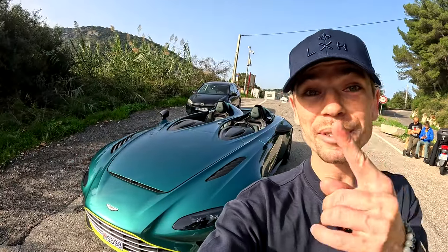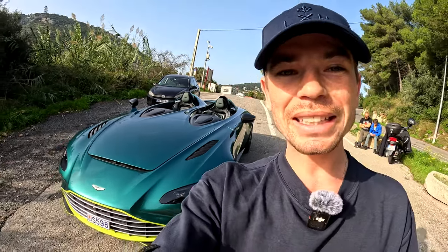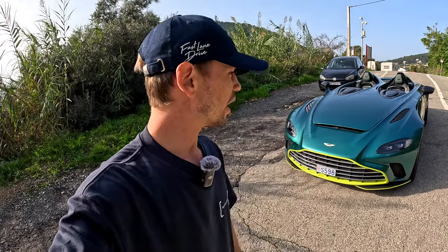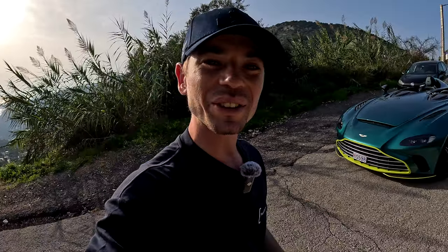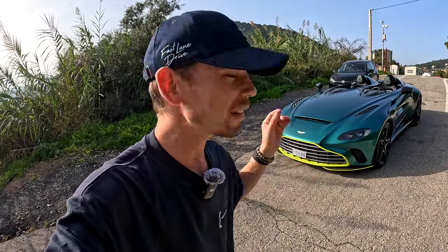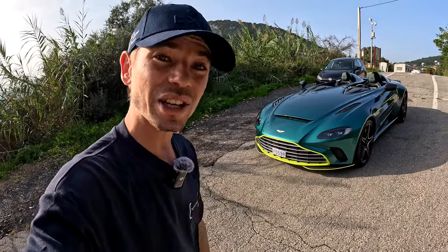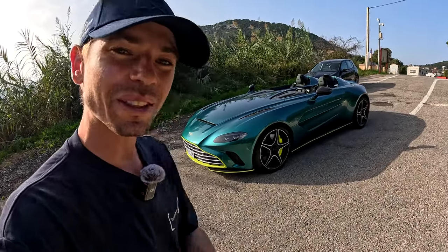I've got something pretty special for you today — the Aston Martin V12 Speedster. Very rare car, only 88 of these were made. A friend of mine, whose car this is, gave me a call saying the car's been in the garage too much and he wants it to go out for a drive. So we're going to go on a POV drive in the Speedster. Good on him for actually taking the car out and not having it as a garage queen — I imagine a few of the 88 are going to be garage queens.